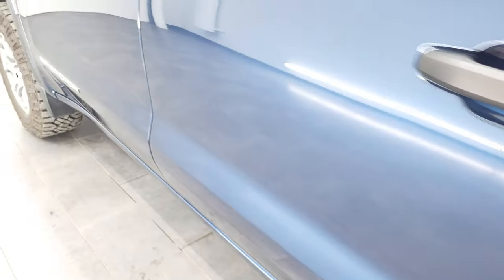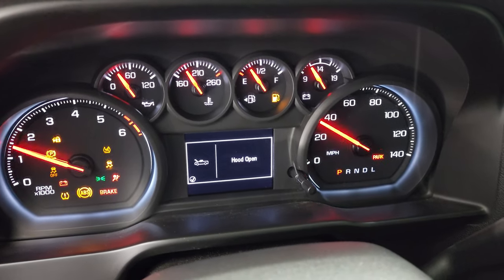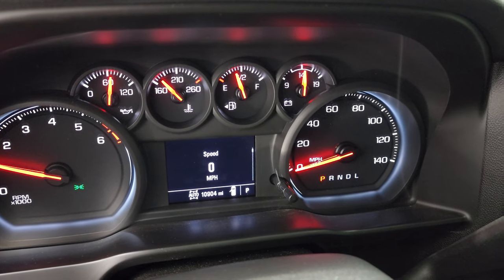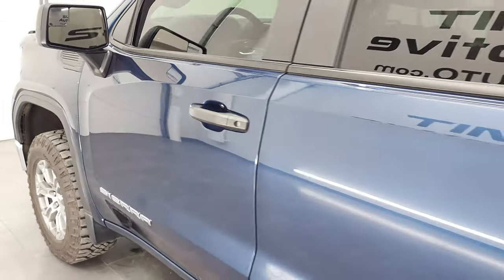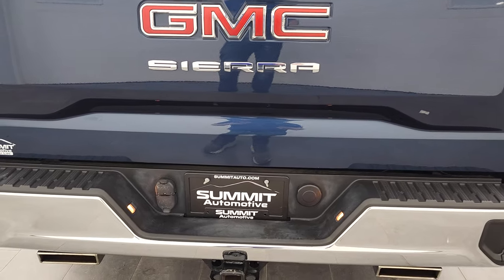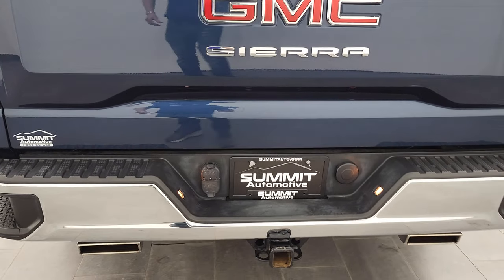We'll start it up and take a quick look under the hood. Starts right up — no check engine lights or anything like that. It does have an aftermarket exhaust, so it's just a little bit louder at startup, but then it quiets right down.